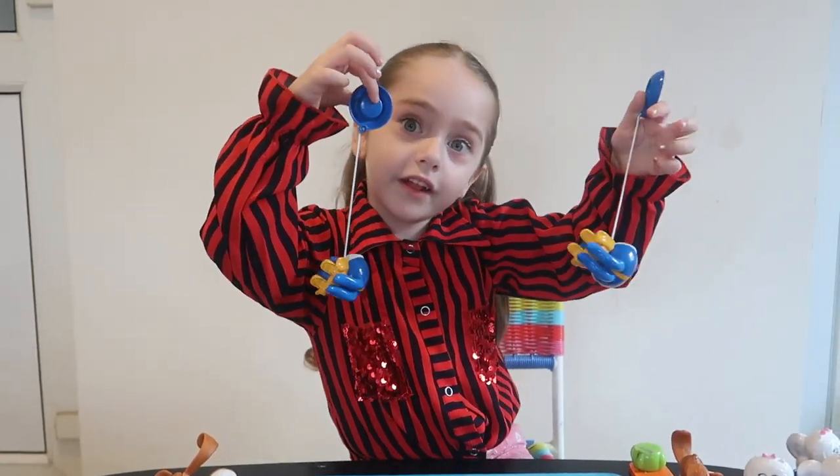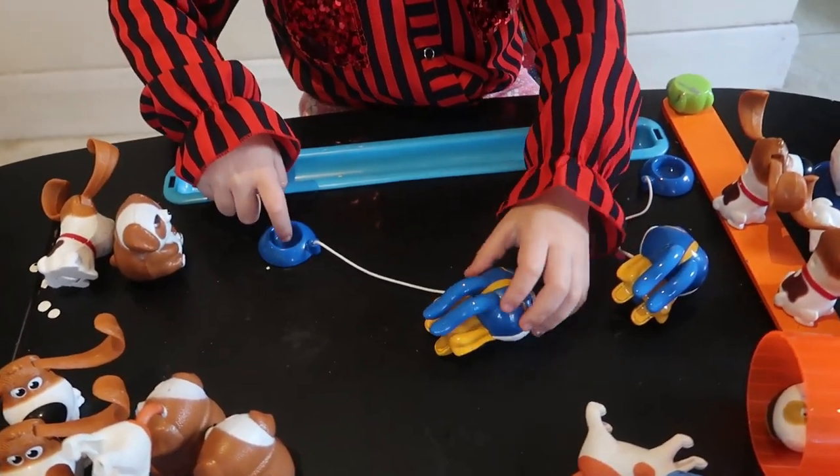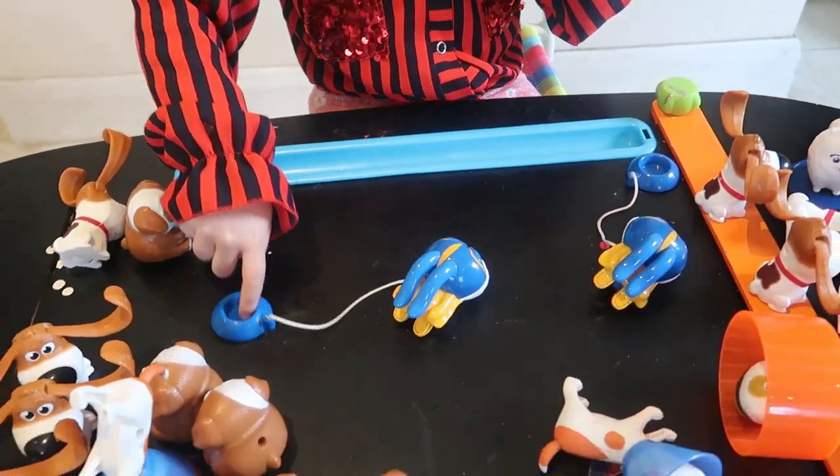Guys, the next one is this rabbit. Put your finger inside of this and spin it around.